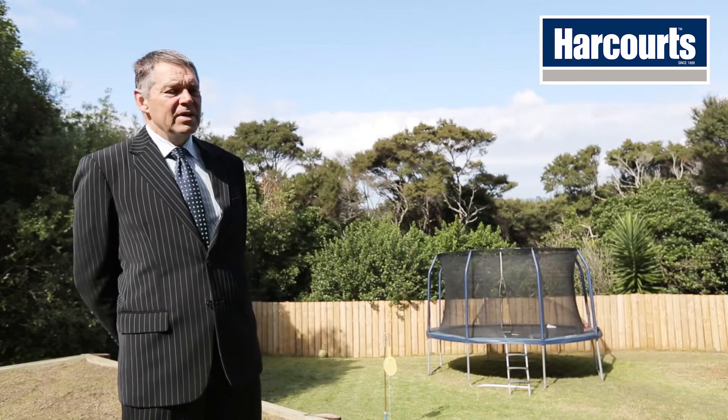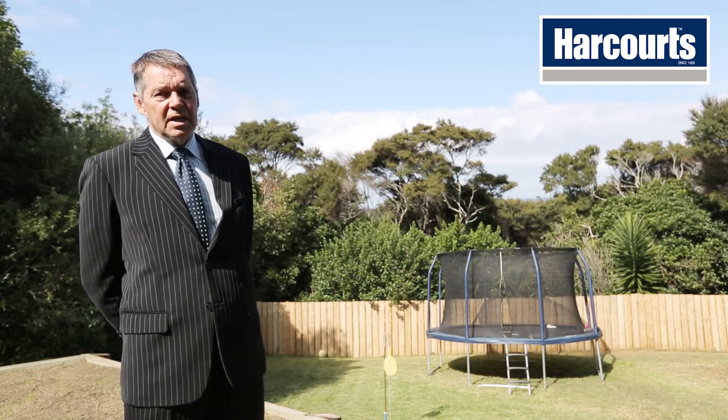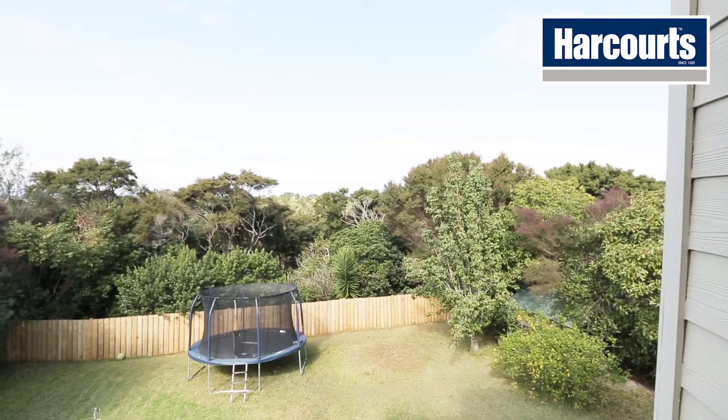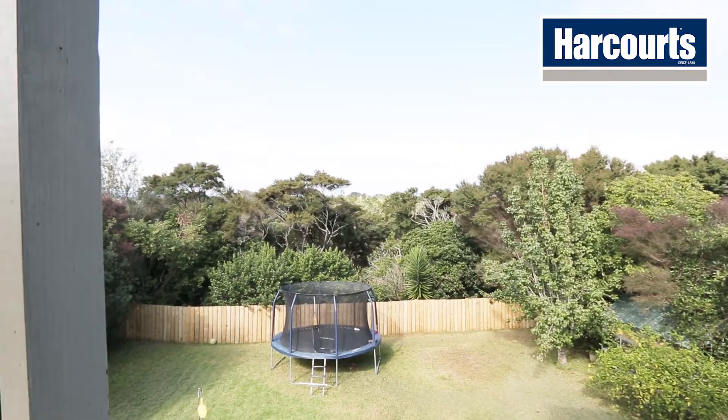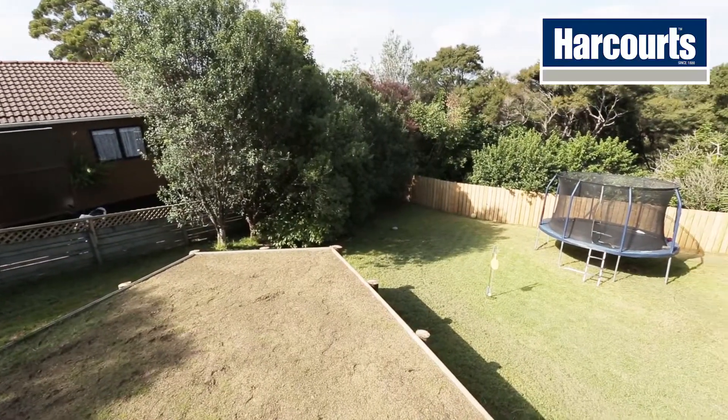The section is 772 square meters in size — that's decent. It's fully fenced and set well back from the road, so it's not only private but provides a really safe environment for kids to play in.